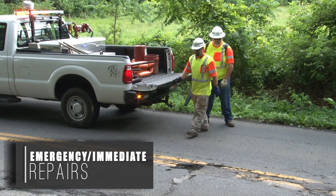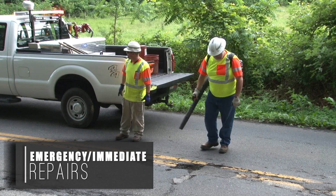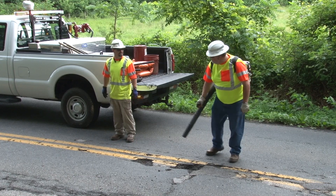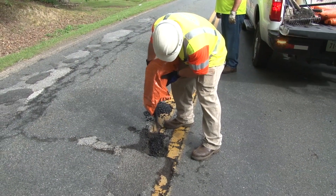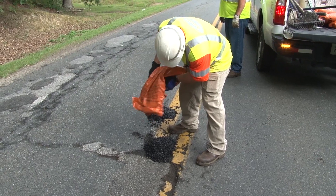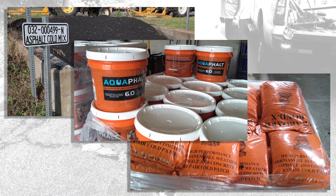When a pothole is likely to cause a crash or damage a vehicle, it's your responsibility to immediately make a temporary repair to last until permanent repairs can be made. Emergency and immediate temporary repairs are usually made with cold mix asphalt. We use different formulations of cold mix for different conditions and applications, and the way you use these products can differ greatly.